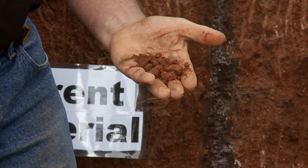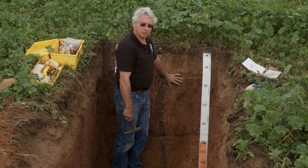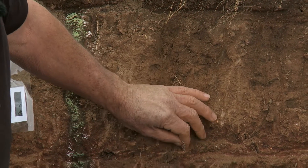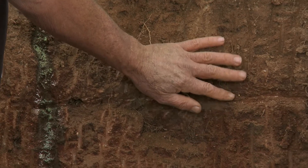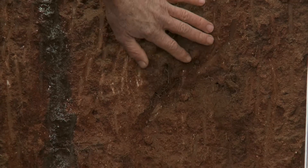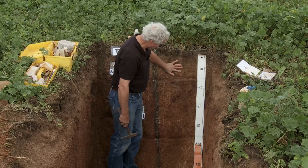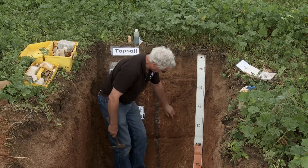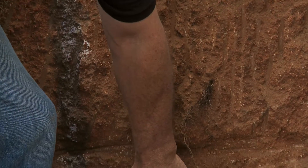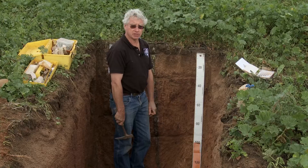The final thing we look for is what the plants are telling us — where the roots are growing in the soil, which is a really good indicator of how good the soil is, where there's water, and where there are chemicals that might stop growth, such as acid soil or too much salt. In this soil you can see that the roots have gone quite deep, over a metre, telling us that the plants are having no trouble growing here.